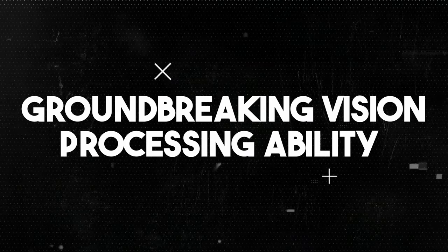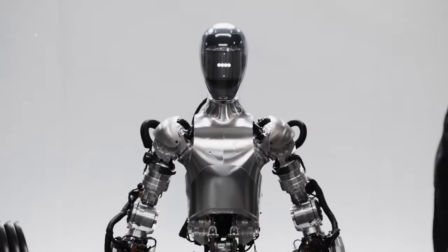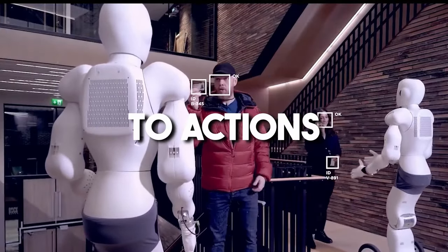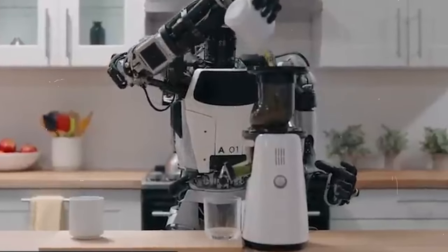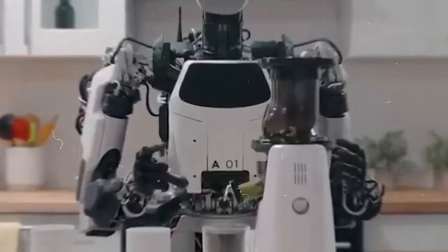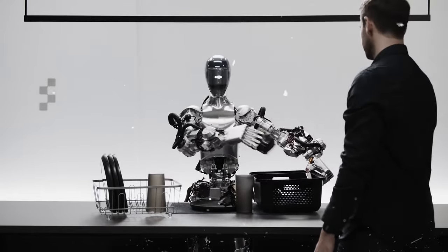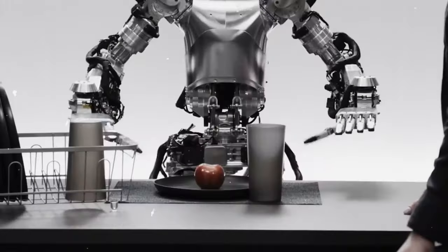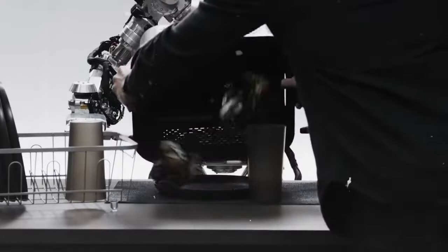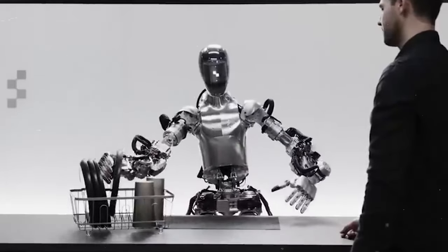Number eight: groundbreaking vision processing ability. OpenAI's robot doesn't merely see images — rather, it interprets them to make decisions, showcasing advanced visual processing. This entails a complex process of mapping pixels to actions, where the robot analyzes visual information to determine the appropriate hand and finger movements required for various tasks. During the demo presentation, the robot's remarkable ability to translate visual input into precise actions was on full display: it flawlessly handed over an apple to a person, and perfectly dropped plates into place, highlighting its mastery of visual interpretation and motor coordination.